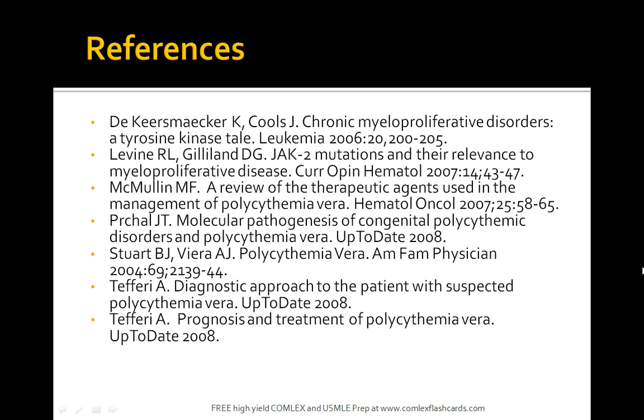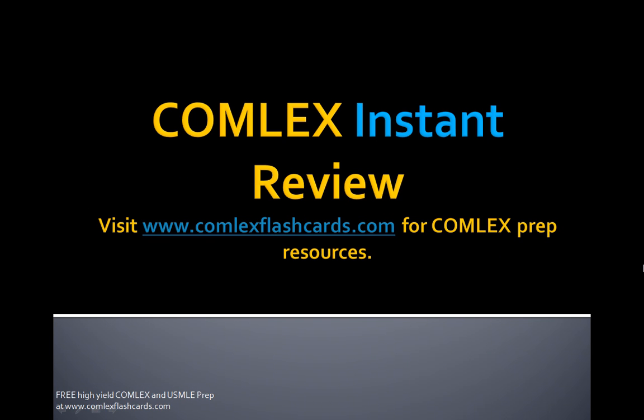Please visit comlexflashcards.com and join our Facebook page. Listen to various podcasts, lectures, and case studies on comlexflashcards.com for both your USMLE, Comlex, and medical school preparation. Good luck in your medical school career.